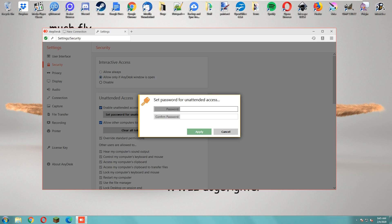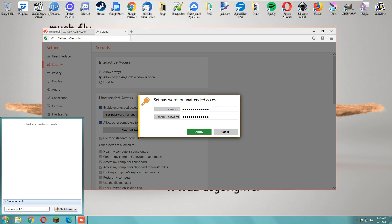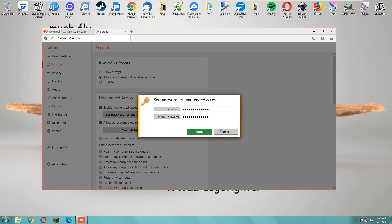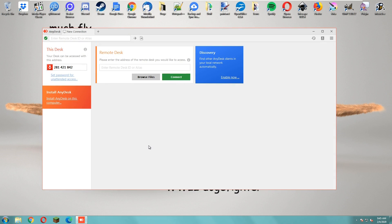Can you see 'Set password for unattended access'? Yeah, put 'apple786' — A-P-P-L-E, seven eight six. Confirm the password: apple786. Did you confirm it? Yeah. Okay, hit OK.